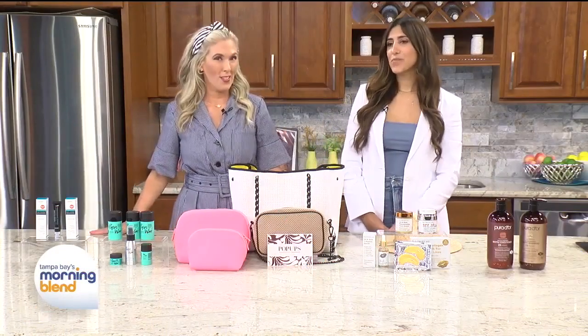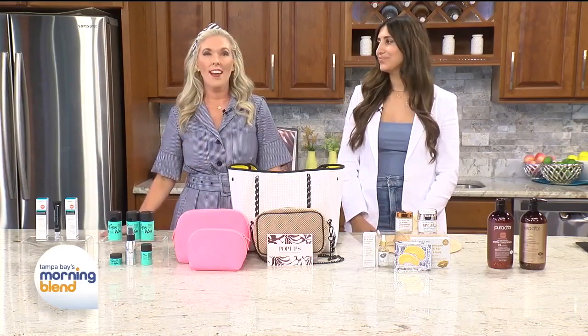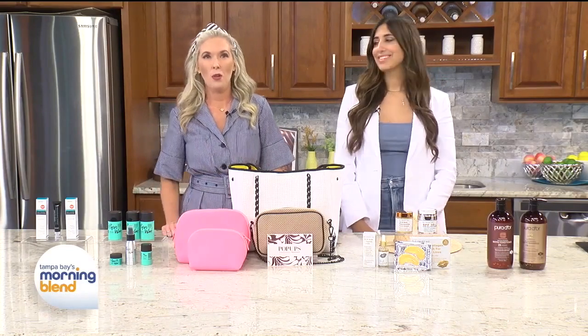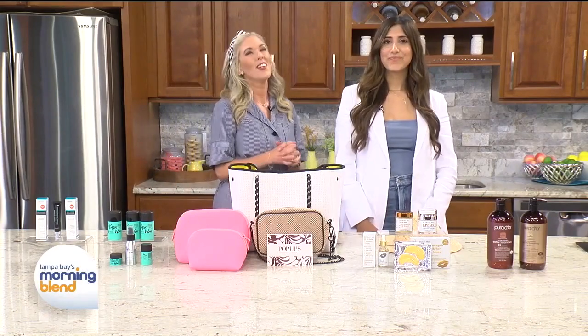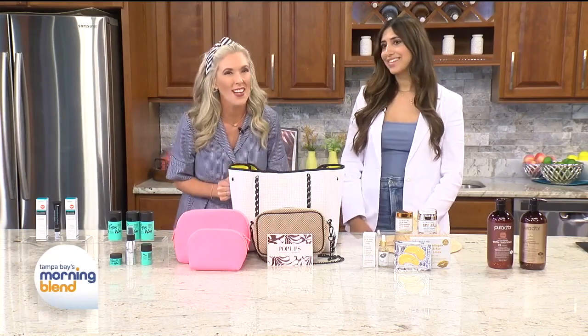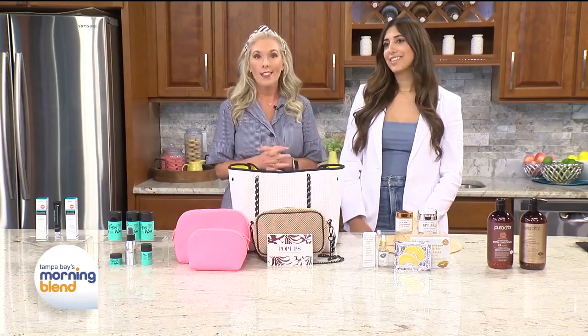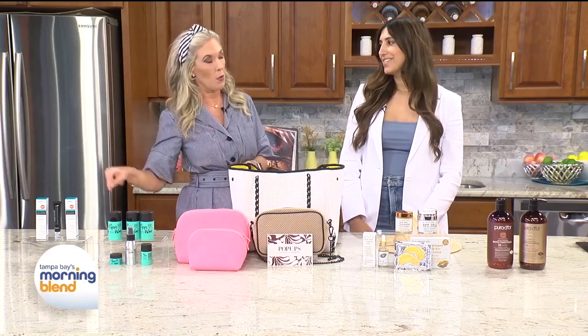Before we know it, we're going to be talking about spring break, so why not splash into spring break with style? Style and trend expert Gabrielle Didato is here to share some must-have beauty and fashion essentials that will have you ready to soak up the sun and ensure that your skin stays radiant post sun exposure.